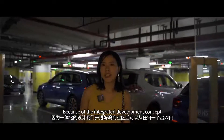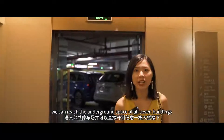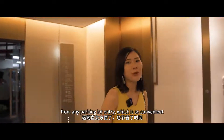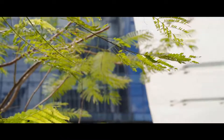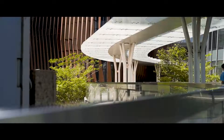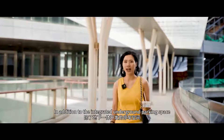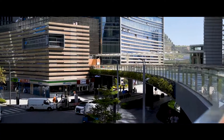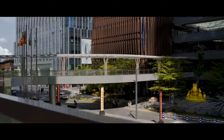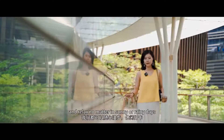Because of the integrated development concept, we can reach the underground space of all seven buildings from any parking lot entry, which is so convenient. In addition to the integrated underground parking space, the seven buildings here are also connected by sky corridors. Pedestrians can stroll around and relax no matter on sunny or rainy days.